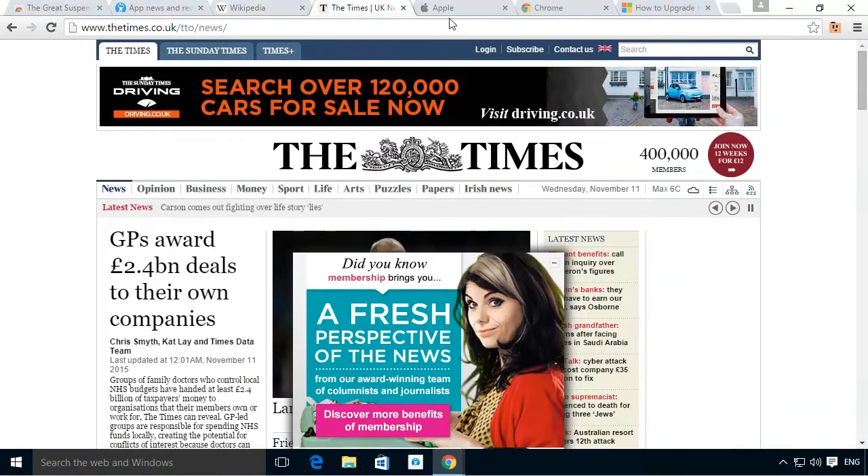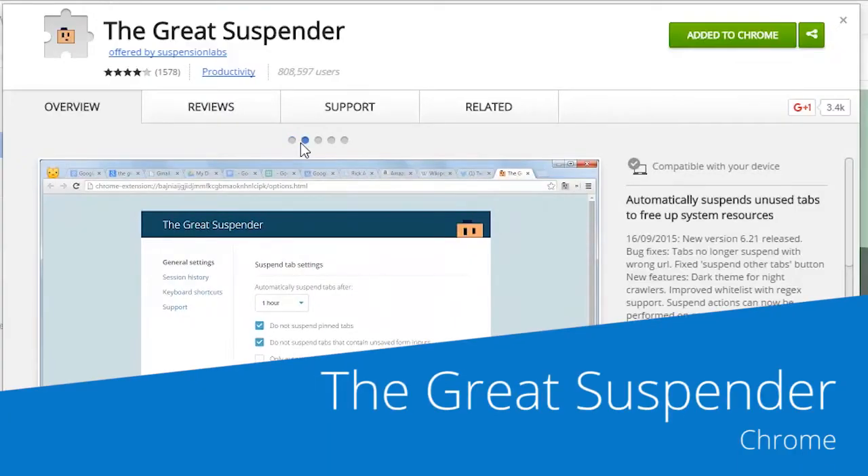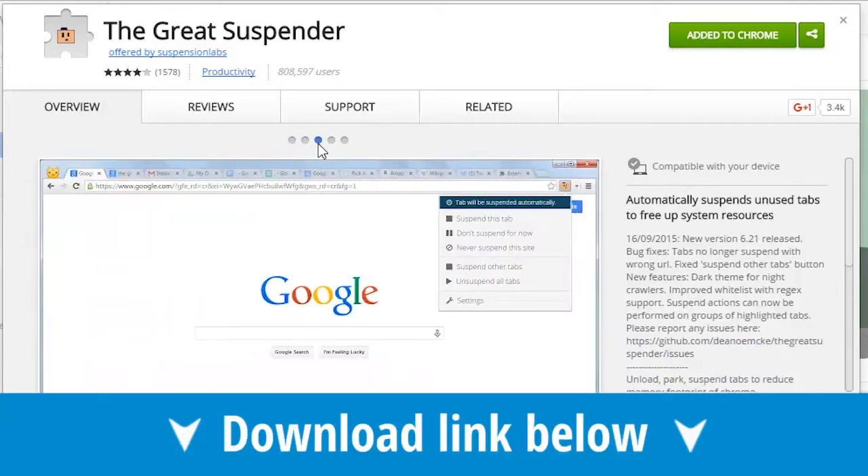If you're anything like me, when you're browsing online you will be opening dozens of tabs that just sit in the background doing nothing but consuming resources, until your boss comes over and asks you why you're working so slow. While I can't speed up your work, the Great Suspend extension could help with the resource problem.